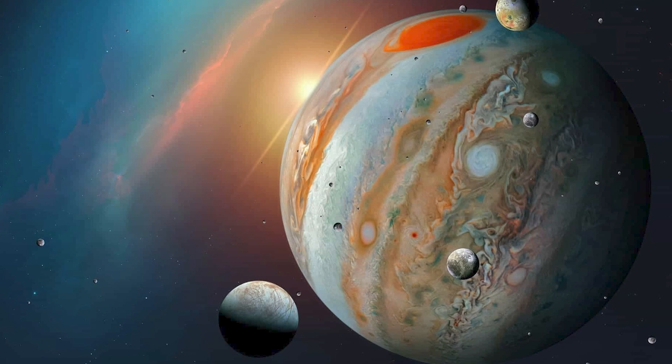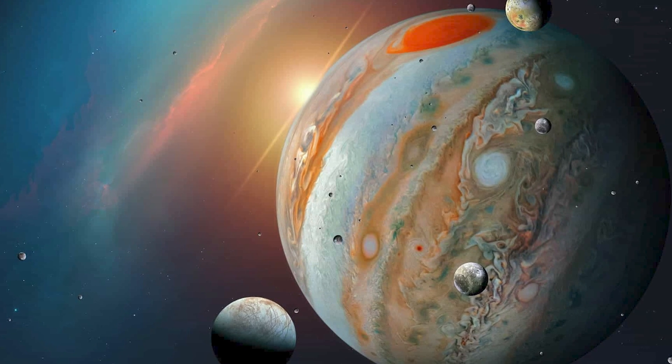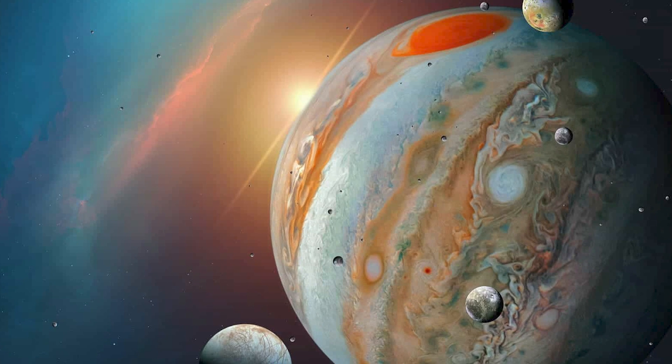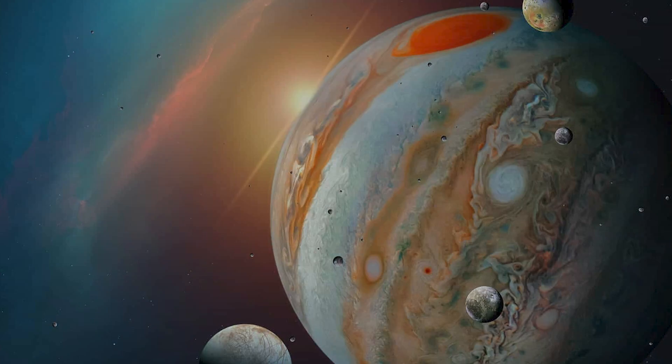In this video, we will delve into the history of our discovery of Jupiter, its moons, and the new discovery that has scientists buzzing. Get ready to discover the wonders of the Jovian system.